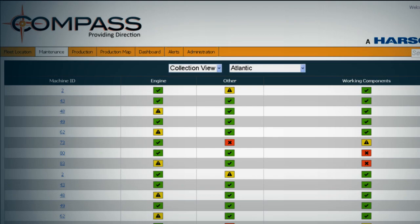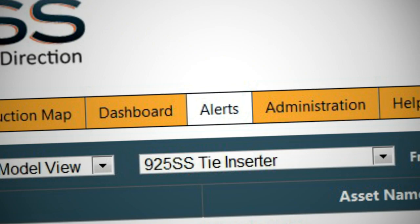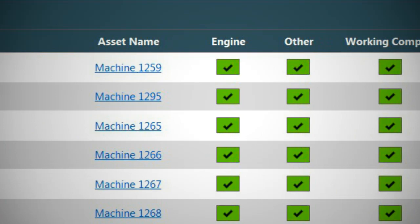If a particular machine needs maintenance based on its condition, Compass will send you a notification. Costly downtime due to improper maintenance becomes a thing of the past. You can schedule the appropriate maintenance and staff proactively, decreasing downtime on the job.